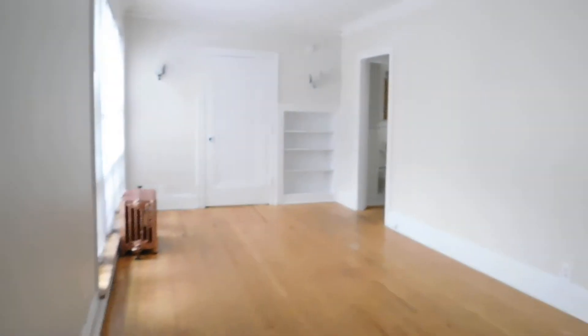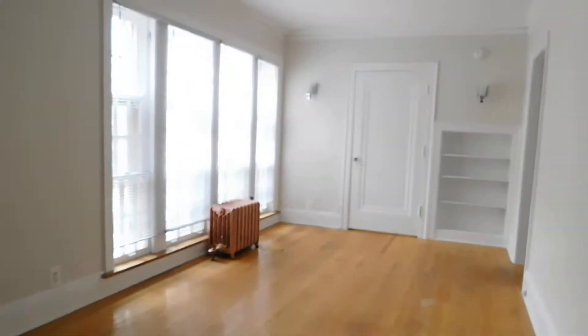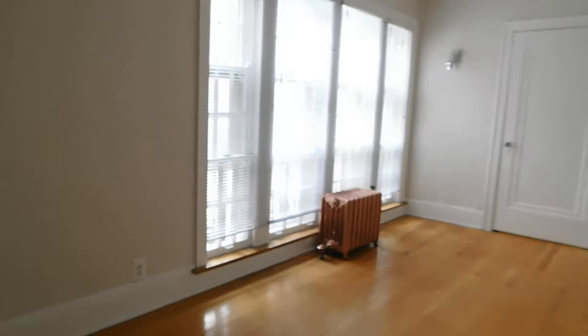Before we get into that a little bit more, I just want to show you — you have kind of an entryway here with a good size closet. The power's off, but you can still get an idea of that real nice size closet. This unit faces west and has floor-to-ceiling windows, so it's going to get a lot of sun. It faces right into the courtyard, so it's nice and pretty.